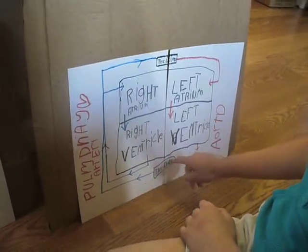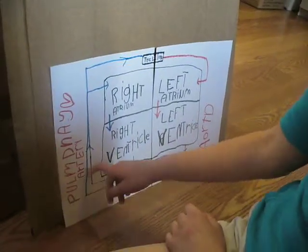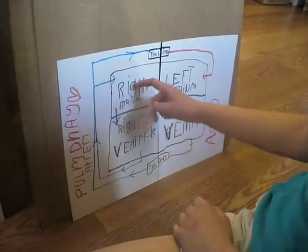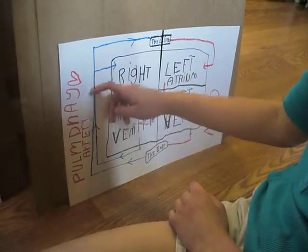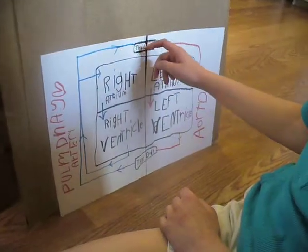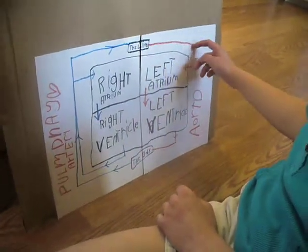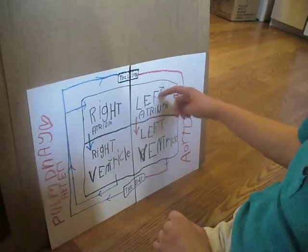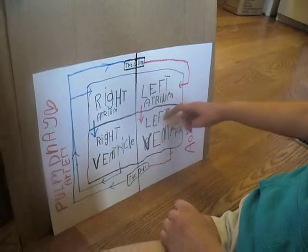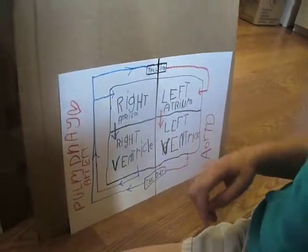First, it starts with the body, and it comes up to the right atrium, down to the right ventricle, and then up to the lungs where the oxygen comes out of it. And that's why it turns red. So it comes into the left atrium, then down to the left ventricle, and back to the body. And then the same thing happens over and over again.